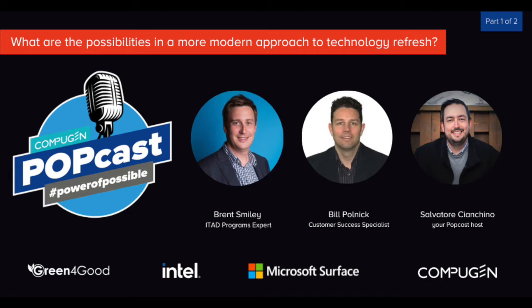Gents, why don't you go ahead and introduce yourselves. Brent, you first. Sure. Hello, everyone. My name is Brent Smiley, the vice president on the CompuGEN finance team, responsible for our award-winning Green for Good program, as well as some of the financial services that CompuGEN offers. It's great to be here.